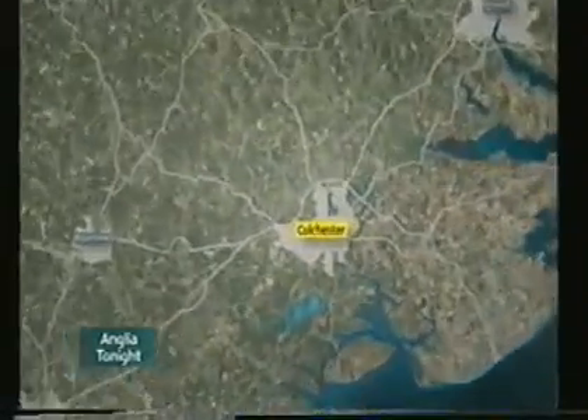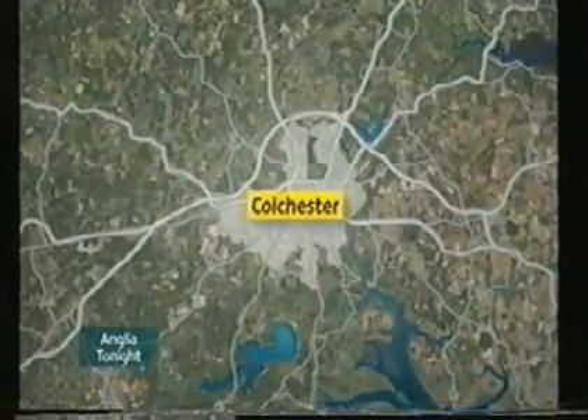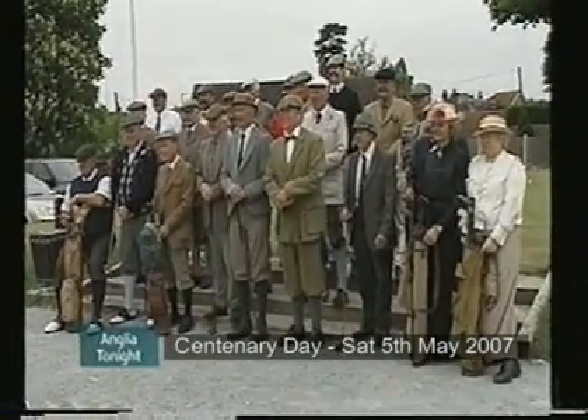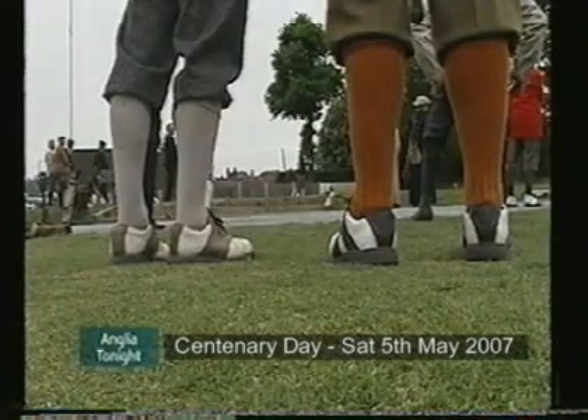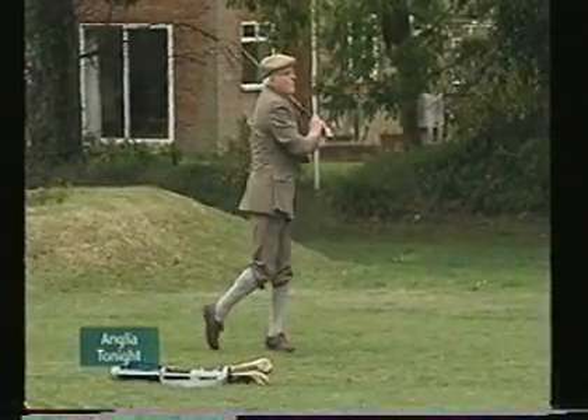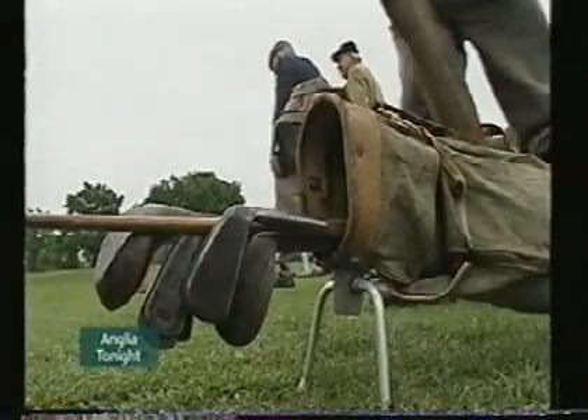Next to Colchester, where golfers have stepped back — or should that be swung back — in time. Colchester Golf Club celebrates its centenary this year, and to mark the occasion, club members donned Edwardian garb. It was plus fours and flat caps all round, with players even using authentic hickory wood-shafted clubs.